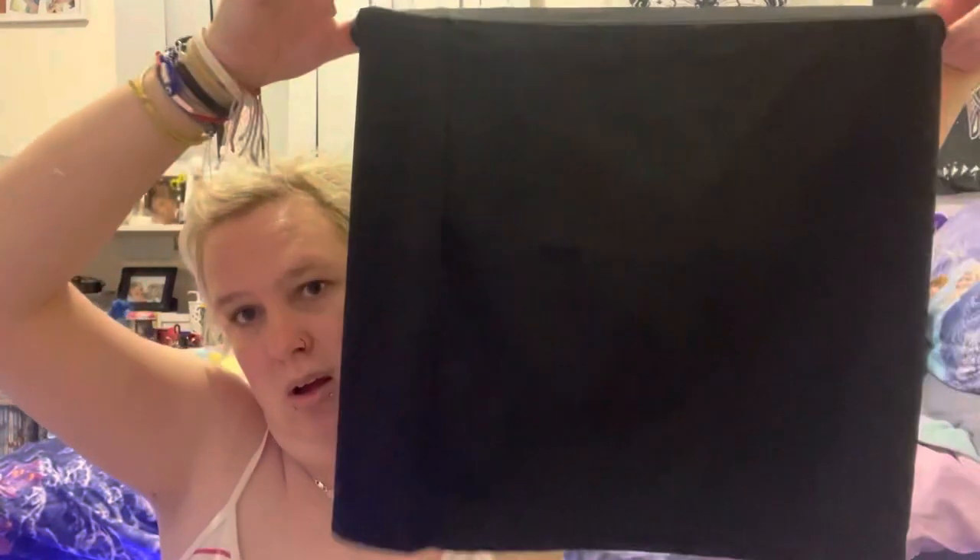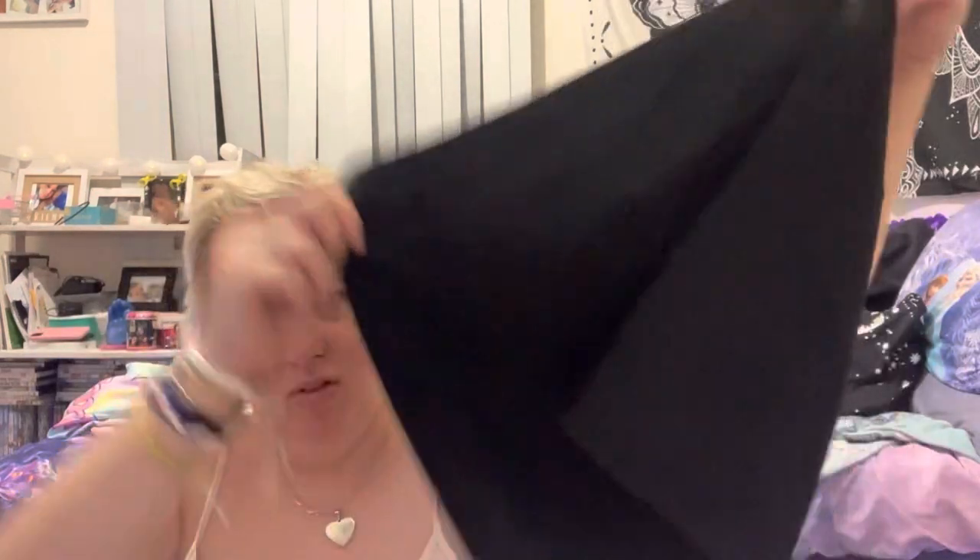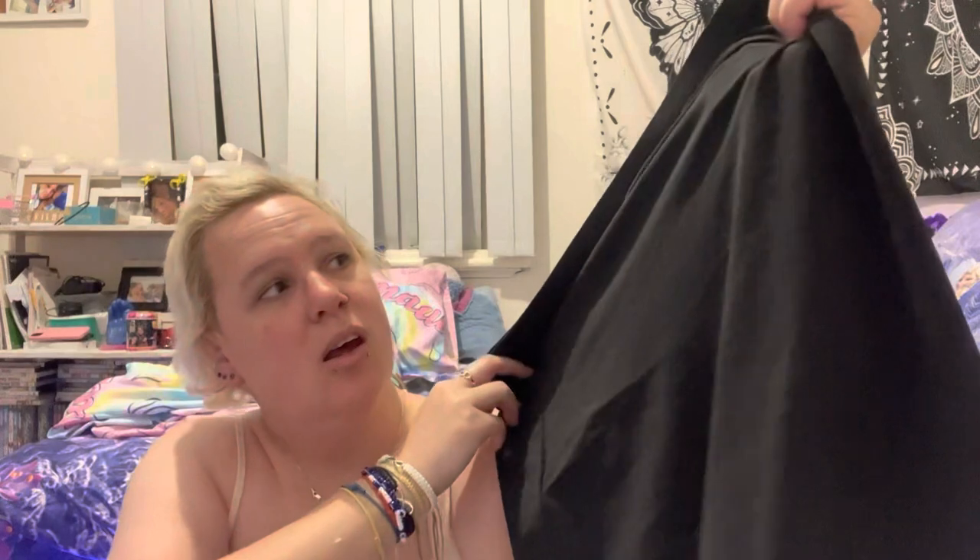So the first thing I got from Shein — which I'll start with because I have a lot — I got this skirt. I don't really wear skirts because, like I said in my makeup video, I'm like a tomboy, but I actually really like this skirt, so hopefully it works out. I'm planning on wearing it on Saturday when I'll be going out to see my niece. It's a size extra large.